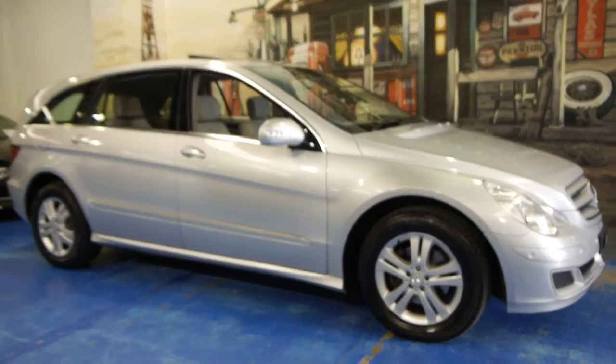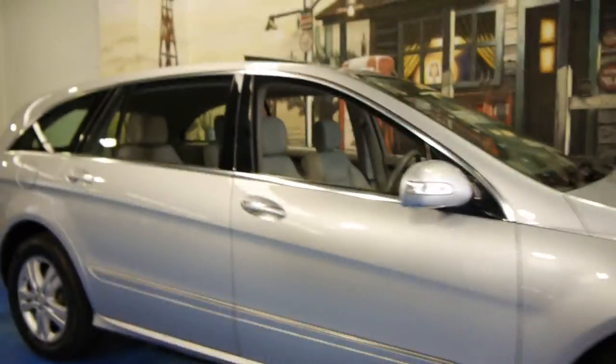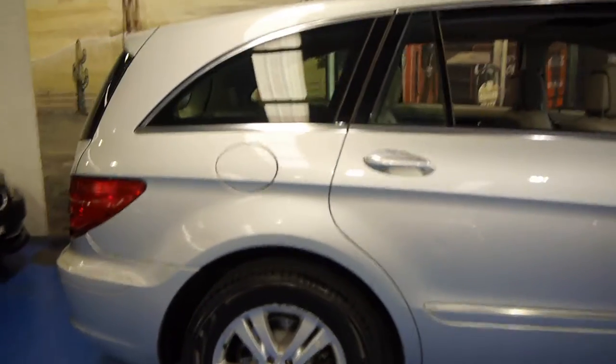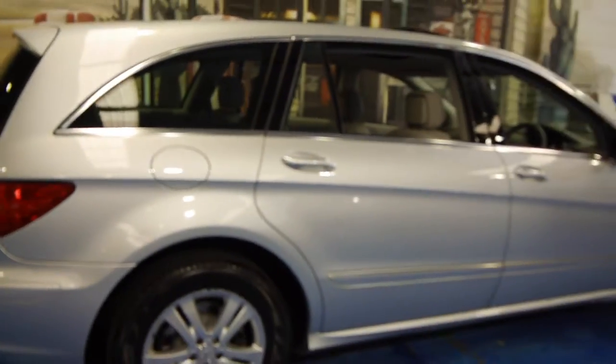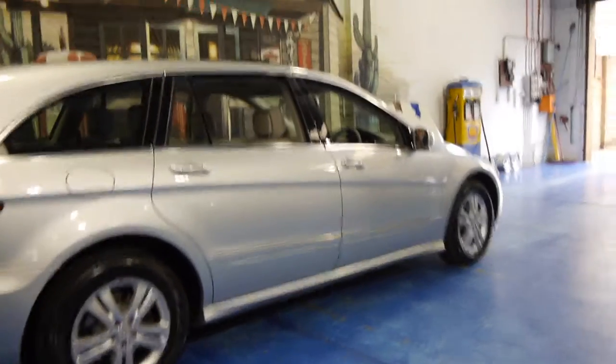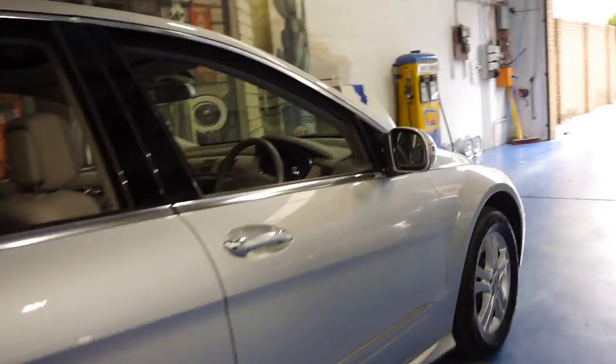Hi and welcome to the Old-Timer Centre. My name is Philip Tarrant and today we have for you a 2006 Mercedes-Benz R500 long wheelbase. It's done 111,000 kilometres and came to us in Zircon Silver with a light grey leather interior.